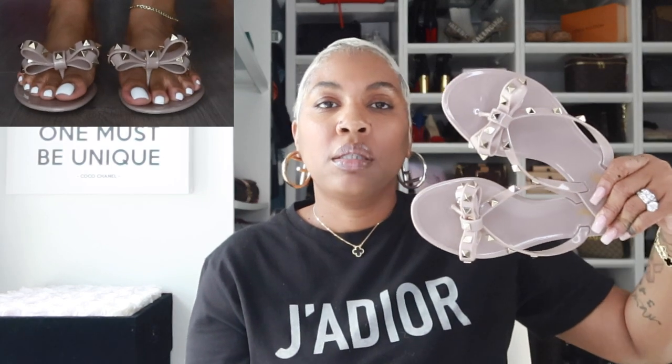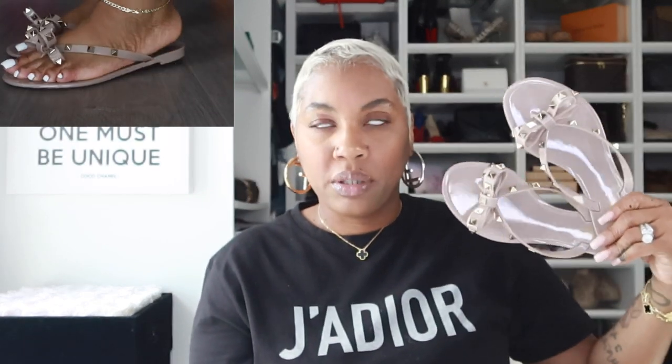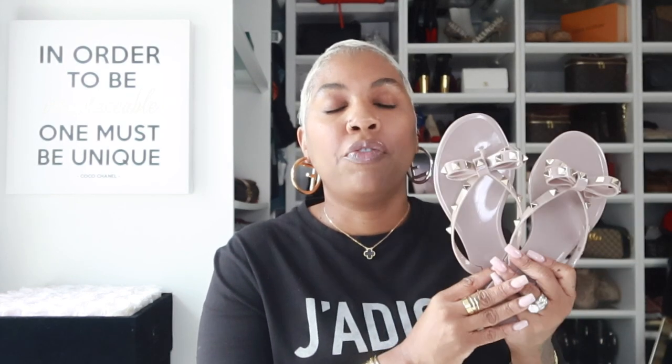These will be my go-to beach sandals, and that's why I picked this color in the nude. So these will be number one for my go-to beach sandals. Because when you're on the beach, the sand can really tear up your leather sandals. So that's why I will always pick these for a beach sandal.